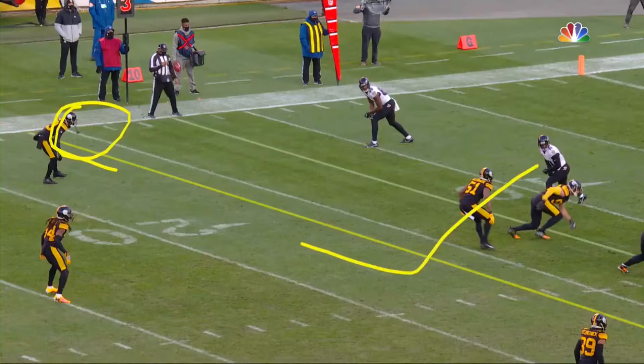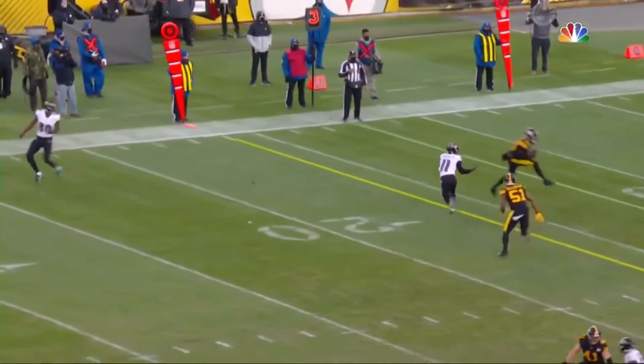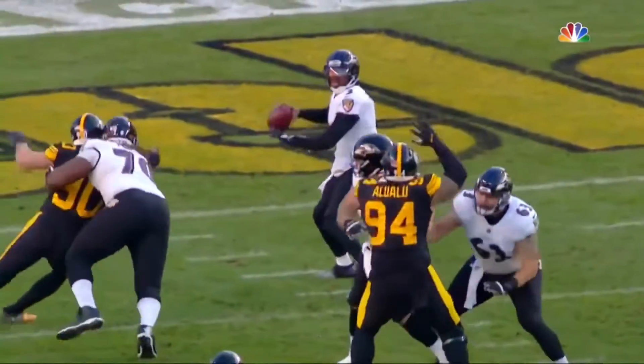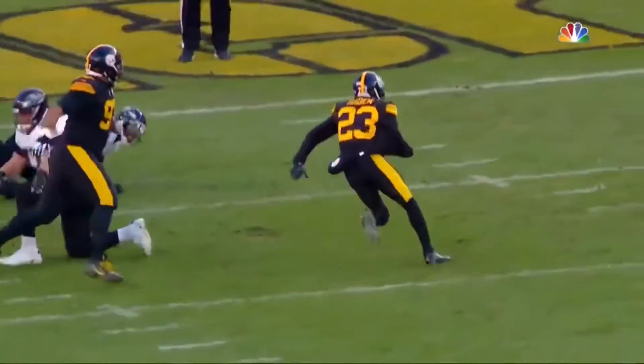Here's Joe Hayden out here. The receiver is going to start to work to the outside, and he's going to break right underneath this thing. This is just a case of Robert Griffin III just not having seen much of this stuff.